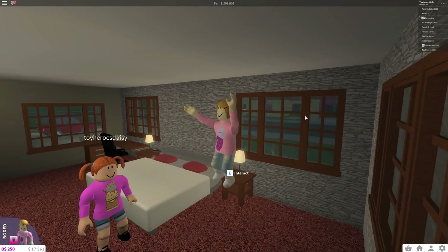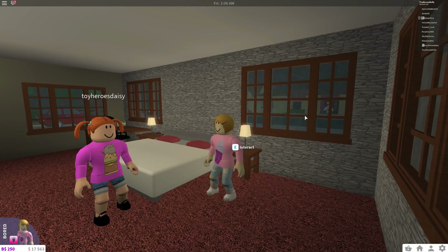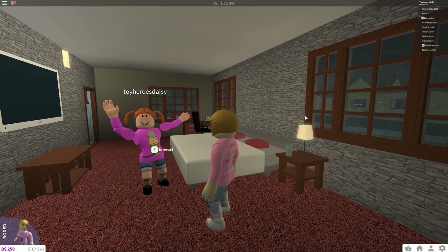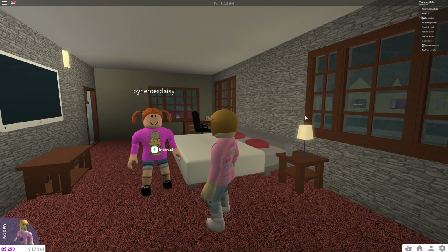Well, maybe we could redecorate our room. Oh my gosh, jiminy cricket, that's an amazing idea! Thanks, I think it's a cool idea too. Okay, well let's get started — stop dancing, Daisy! I love to dance.